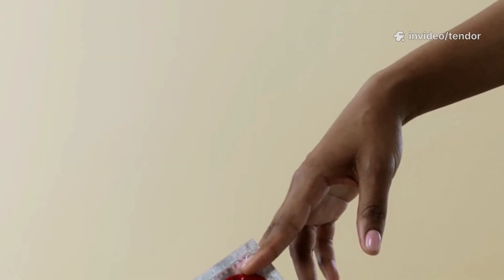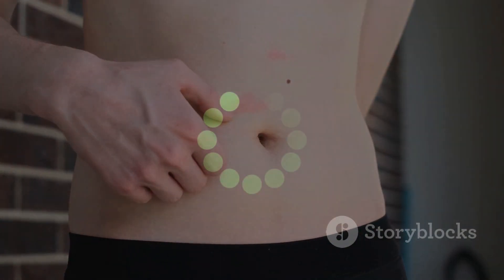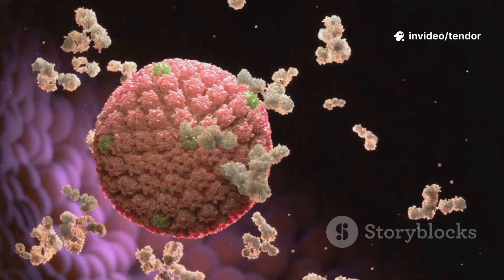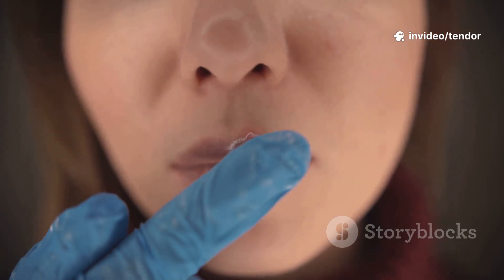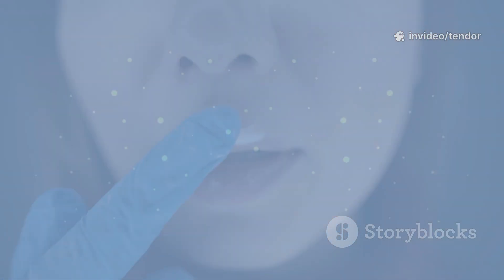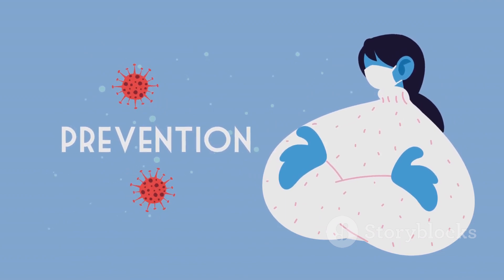To prevent genital herpes: use condoms during sexual activity, avoid sexual contact during outbreaks, communicate openly with partners, avoid sharing towels or personal items, and get tested regularly for STIs. Education, caution, and responsible practices are key to preventing spread.